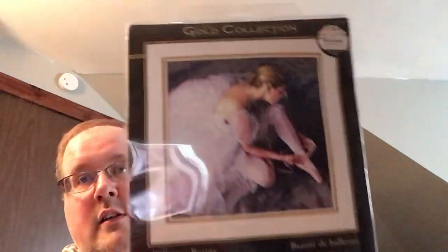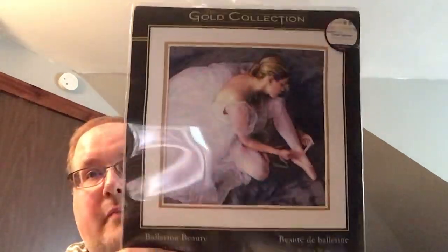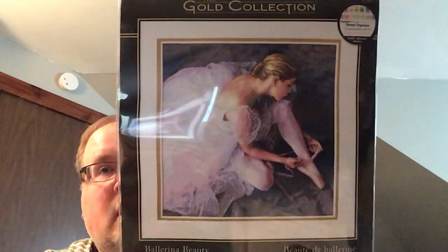My last piece of haul: I had this kit a long time ago and it got water damage in a move. A couple years ago I bought another kit off eBay and it turned out to be a Chinese knockoff, so I never started it. Then a couple weeks ago I finally got a replacement actual Dimensions kit of Ballerina Beauty. I think she's going to go into my mania starts.